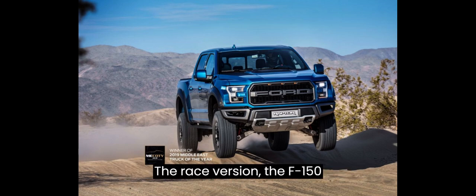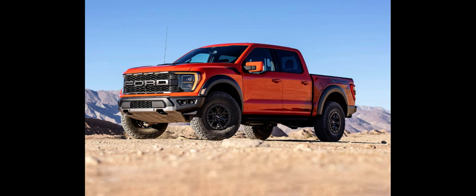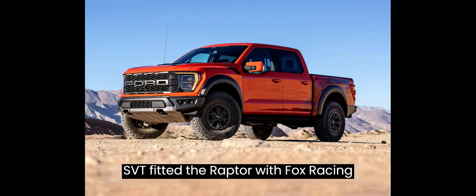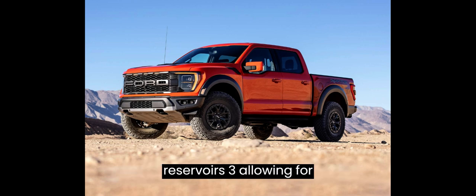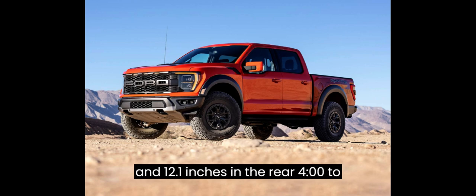The race version, the F-150 SVT Raptor R, was built for the Baja 1000 races. It uses a 6.2L V8 engine rated at 500 hp (370 kW). SVT fitted the Raptor with Fox Racing internal bypass shocks with external reservoirs, allowing for 11.2 inches of front suspension travel and 12.1 inches in the rear, to accommodate the long-travel suspension design.